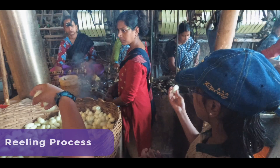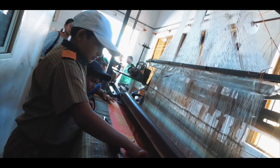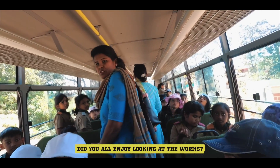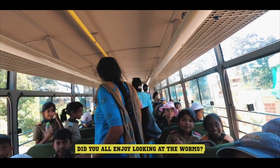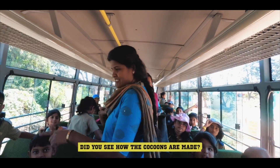Contrasting traditions with modern technology and processes. Did you all enjoy looking at the worms? Yes! How many of you held the worms? Yes! Did you see how the cocoons are made? Yes!